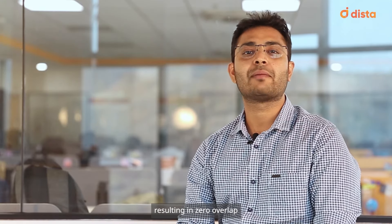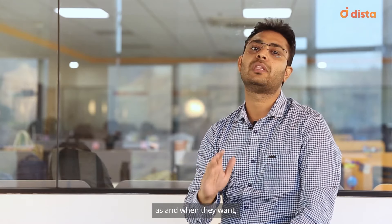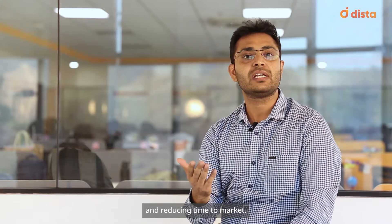Resulting in zero overlap between sales reps. Dista Insight empowered sales leaders with customizable filters, making it incredibly easy to create, split, and merge territory clusters as and when they want, resulting in effective planning and reducing time to market.